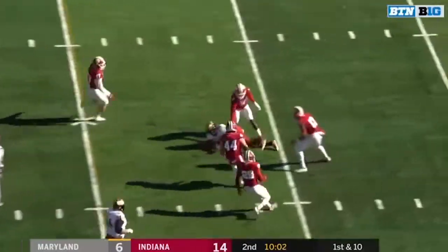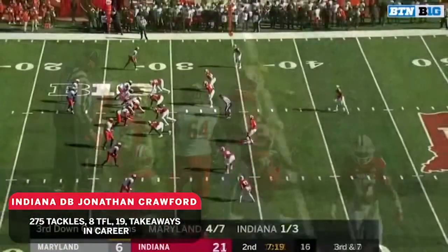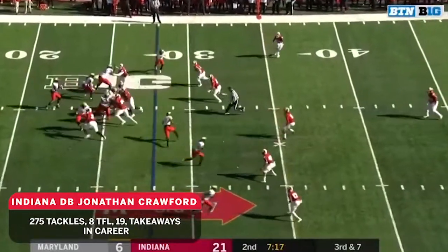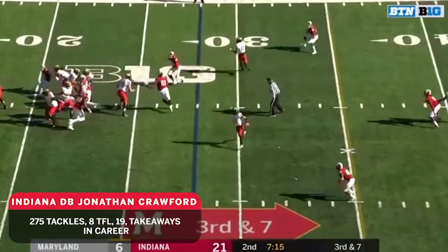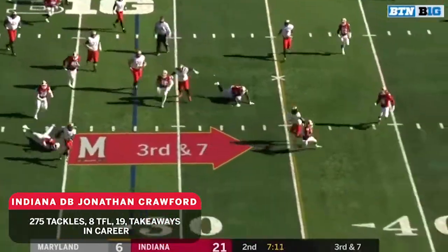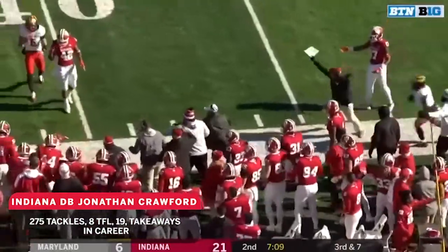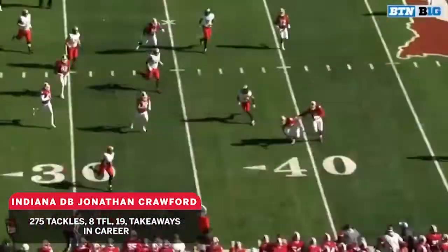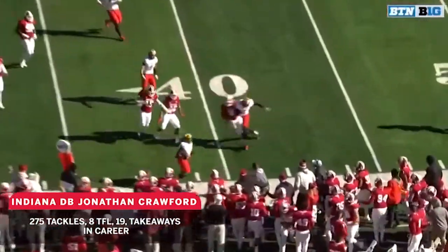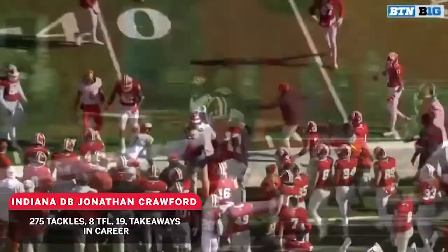Hill will keep it this time, and it's a first down here for Maryland. Pigrum's first snap — they're going to ask him to throw it. How about that call? Pigrum, staying on his feet, getting chased, and just like that creating something out of nothing. You're going to see Demas come into your screen right here.